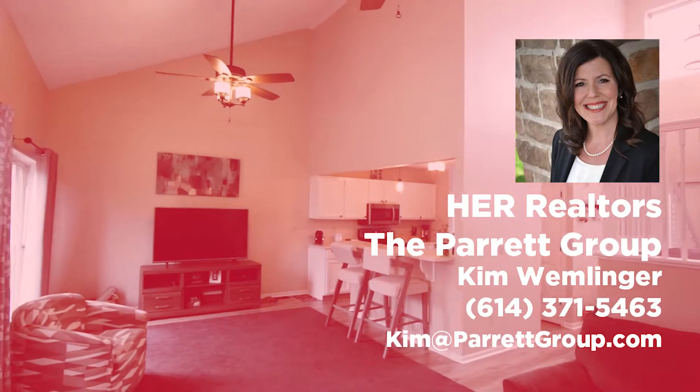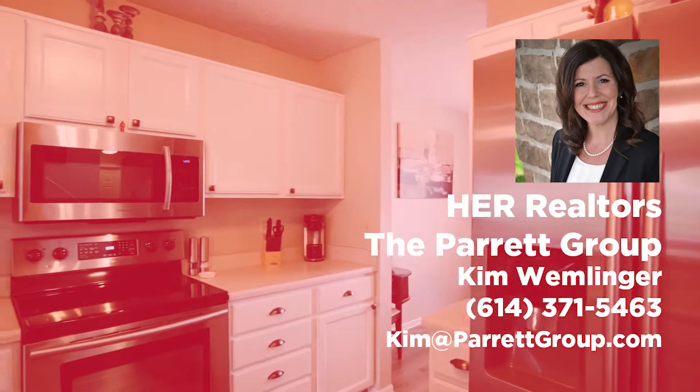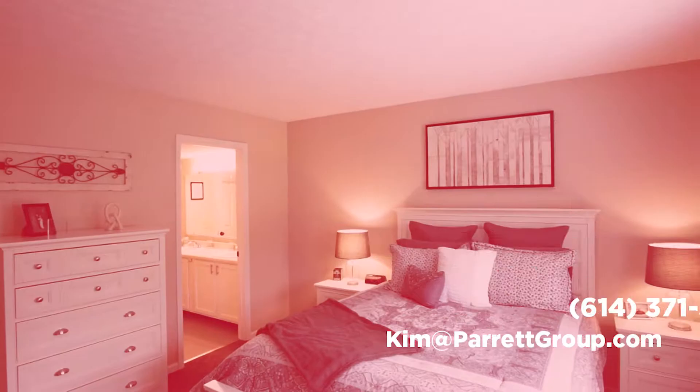It will be available soon for showings. If you would like to see more pictures or want more details, click the link, or you can always reach out to me directly at 614-371-5463.